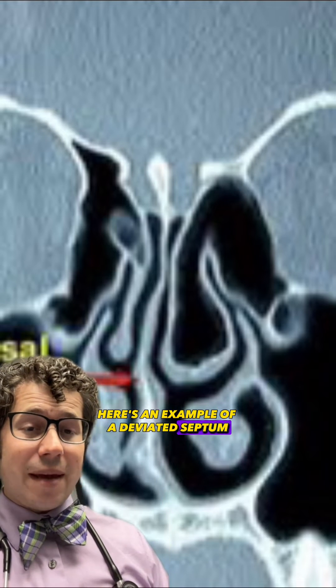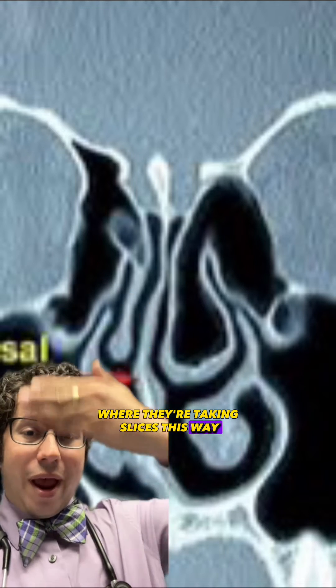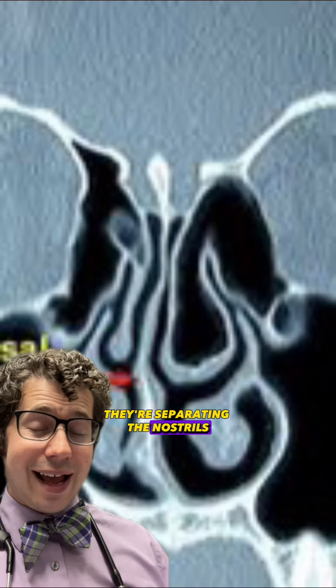Here's an example of what a deviated septum looks like on a CT scan, where they're taking slices this way, and then you see the nasal septum in the middle there, separating the nostrils.